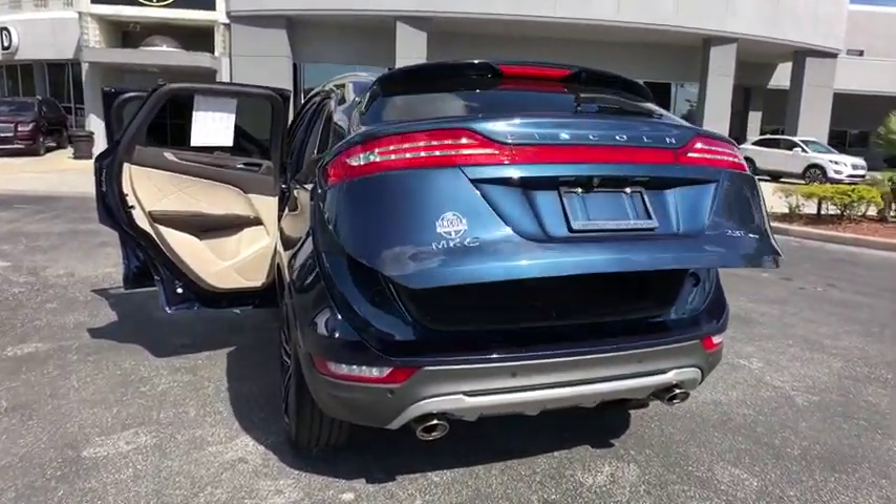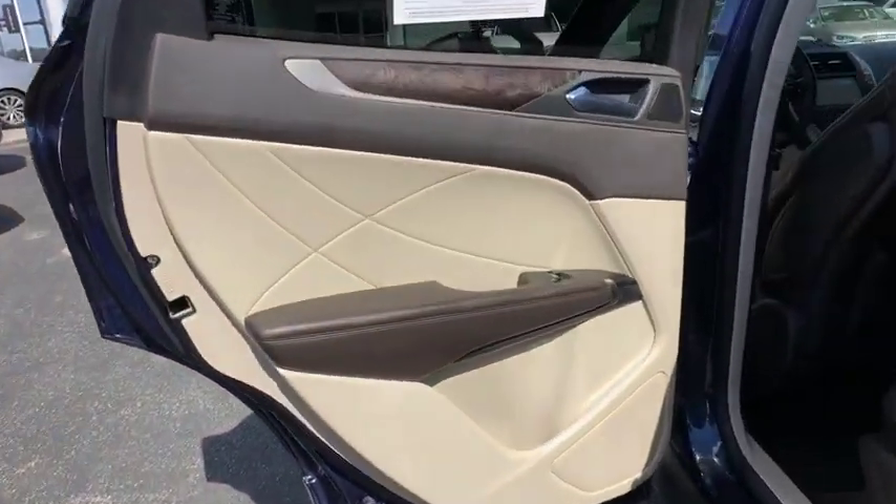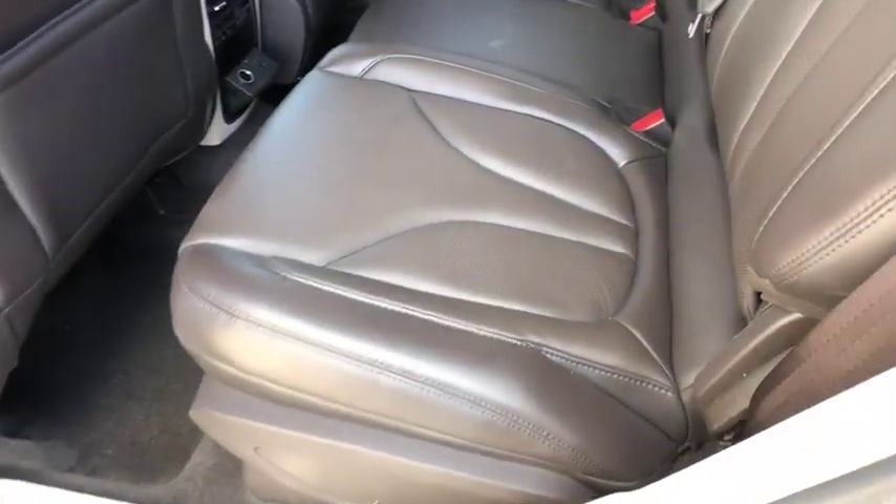Leather wrapped steering wheel, power steering, adjustable steering wheel, cruise control, aluminum wheels, auto dimming rear view mirror, four-wheel disc brakes.